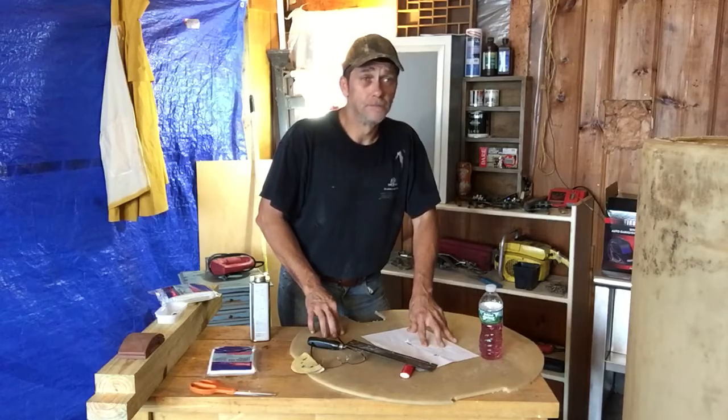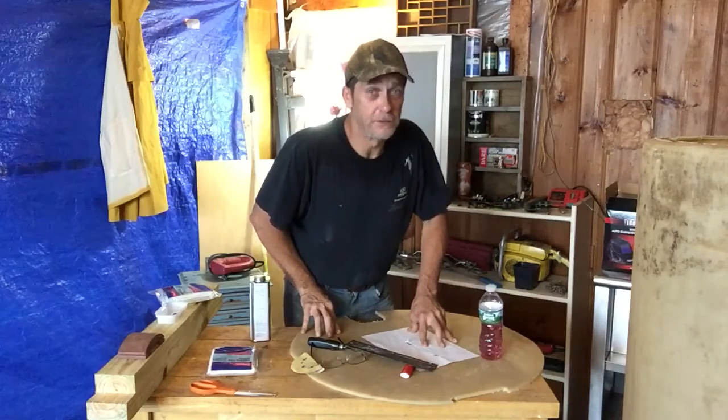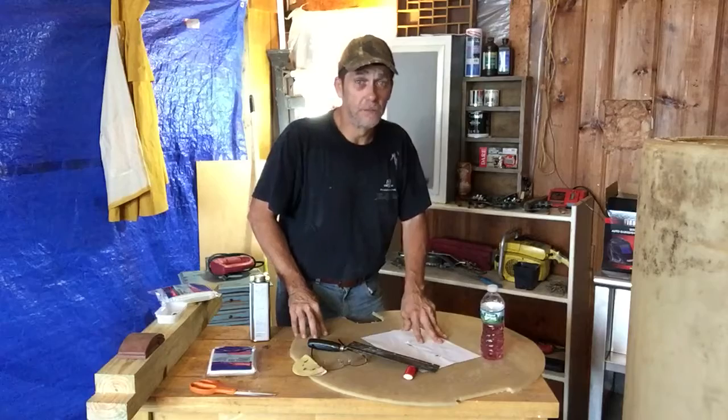We've got some great looking pigs out in the pig yard — you folks need to stop by and check them out. If nothing else, it's just cool stuff to check out.